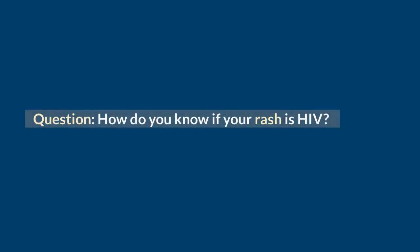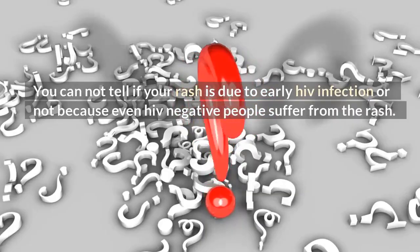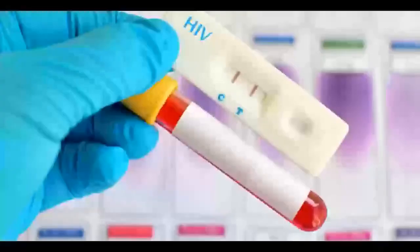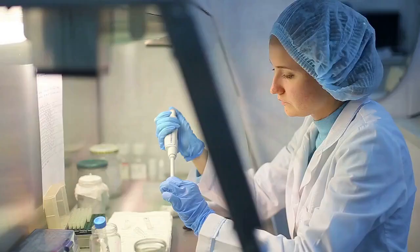How do you know if your rash is HIV? You cannot tell if your rash is due to early HIV infection or not, because even HIV-negative people suffer from rashes. But if you tested HIV positive and then you develop a body rash, no doubt that is an HIV-related rash.